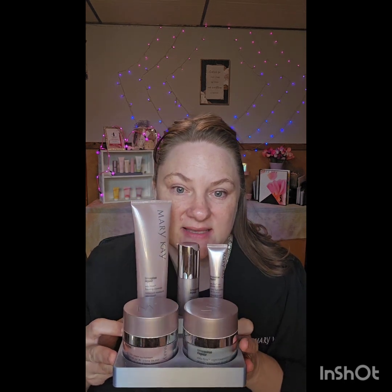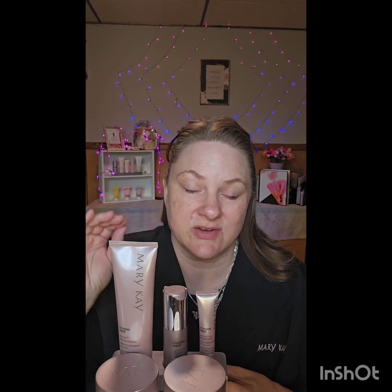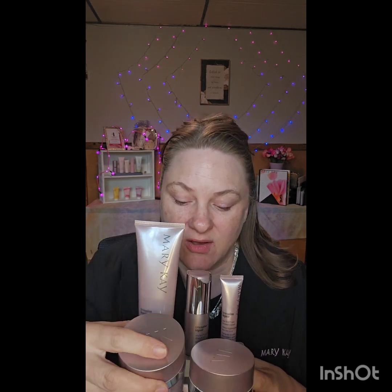Our top-of-the-line skincare system is called the TimeWise VoluFirm Repair, and that's what I use. It has a foaming cleanser, a lifting serum for tightening and toning the triangle of youth, an eye cream that's amazing, a day cream with SPF 30, and a night cream with encapsulated retinol. I always recommend SPF 30 minimum on your face for the day, whether it's summer or not.